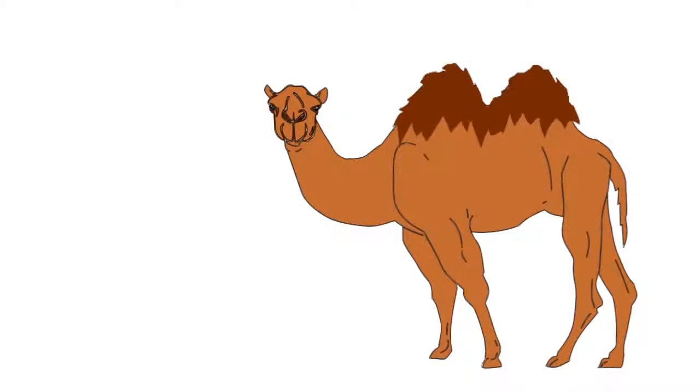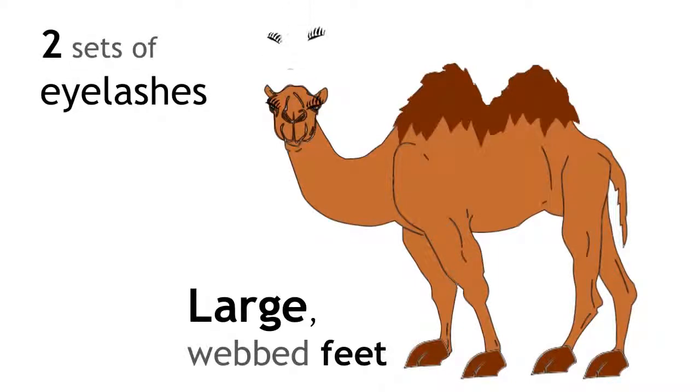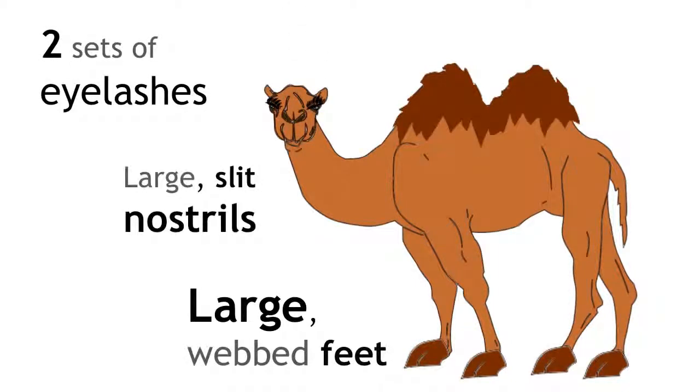Camels have adapted to have very large flat feet to spread their weight on the sand, and the skin between their toes helps to stop them sinking. They also have two sets of eyelashes and large slit-like nostrils to keep the sand away from their face.